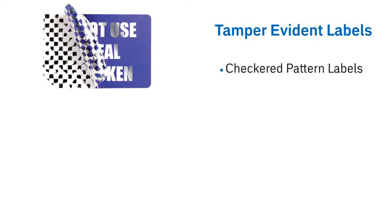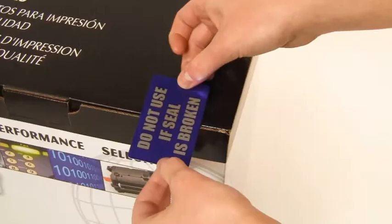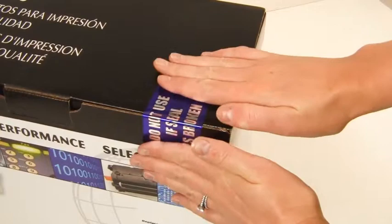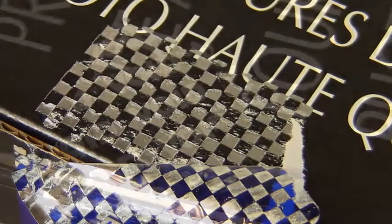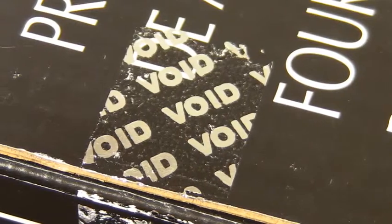These are checkered pattern labels, void pattern labels, and highly destructible labels. Our checkered and void pattern labels are printed on high quality chrome polyester stock. When the label is removed, a pattern remains that indicates the label has been tampered with. These are used to prevent theft and tampering, or to protect the integrity of warranties and service agreements.